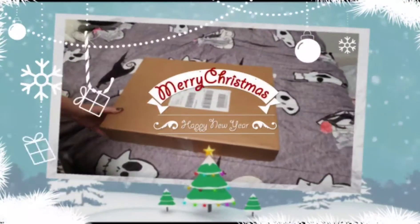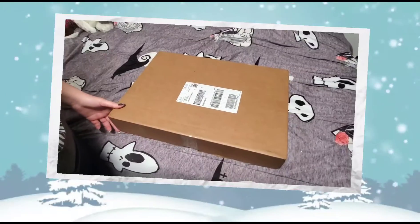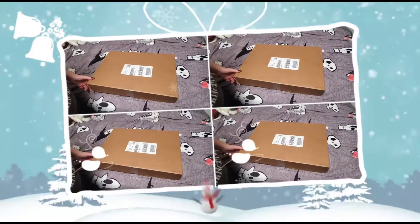Good afternoon, Lily Lover. Season's greetings. Hope you all had a great Thanksgiving. I'm about to unbox my Lily purchase I got today from FedEx.